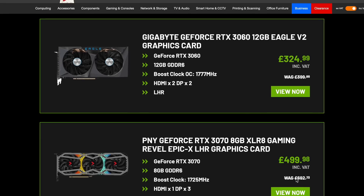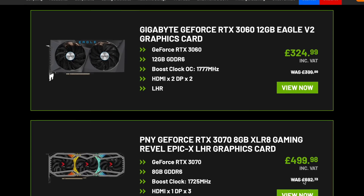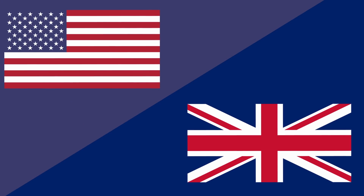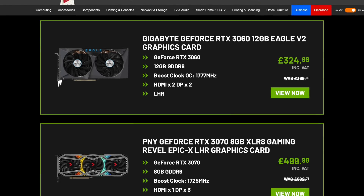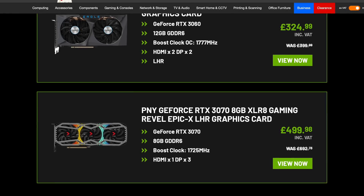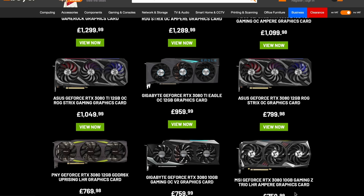For my US viewers, take into account that these prices include all of the VAT and sales taxes we pay here in the UK, which make up about 20% of the overall price. That often means that US prices are basically one for one, and the exchange rate on Google isn't going to help you much. Just take the figure and replace the pound sign for a dollar — that normally works. This 3060 is available for under £325, basically on or below the MSRP of the original card, and an 8GB 3070 for under £500. That is seriously cheap — by far the lowest price I've seen on a 3070 so far.